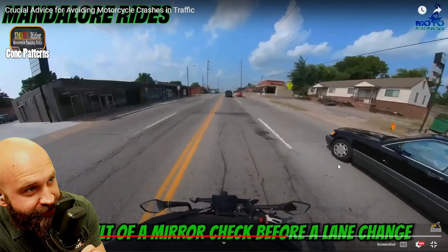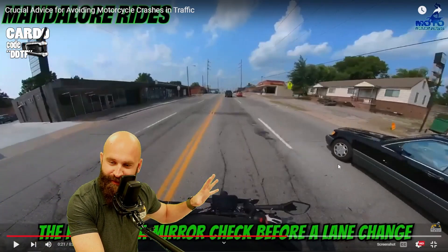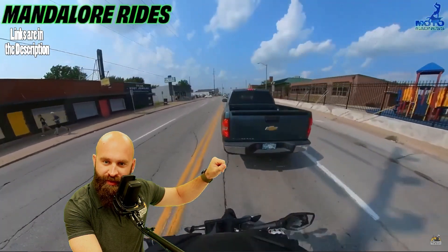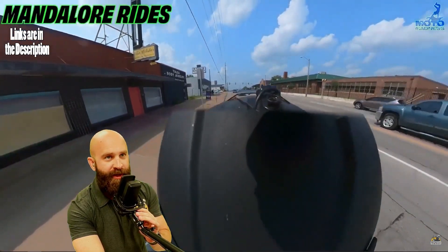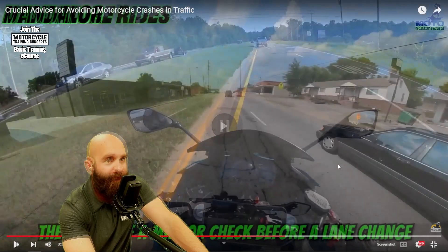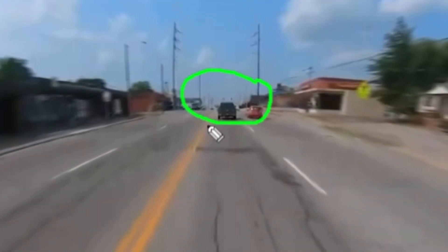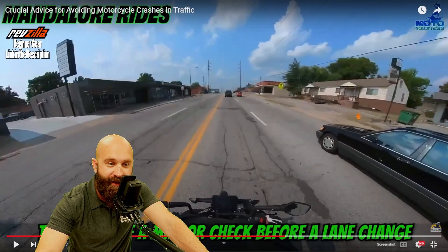Right here we have the result of a mirror check before a lane change. Already we can see that we are in a blind spot of this car. So do we start to see some patterns here? Not a big deal — then slamming the brakes on us. Why did that happen? Well, there's an intersection coming up. We don't know exactly why, but it's not something we want to be part of. So we're in the blind spot — already in orange stage because of that. I do see an intersection coming up, and you definitely see the lights. So we're going to be in automatic orange stage.